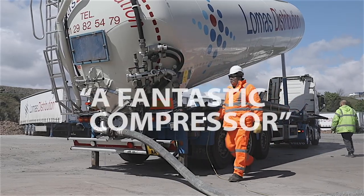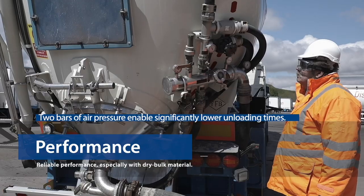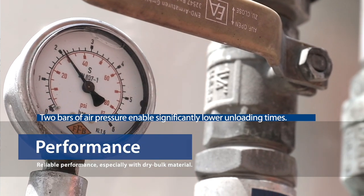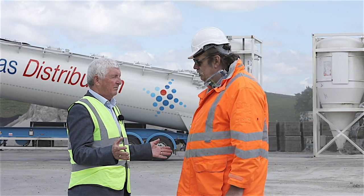Is it a good compressor? Fantastic compressor. What about performance? Performance wise, no problems — straight up to toolbar, it's not a problem at all. Any technical issues? No technical issues so far.